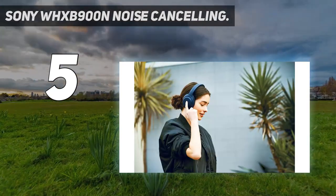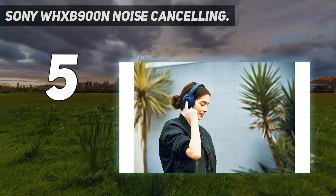While there aren't quite as many touch controls as more flagship headphones, you'll find a few bells and whistles.